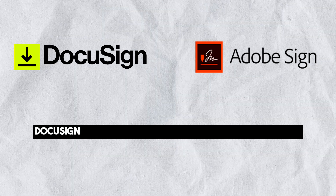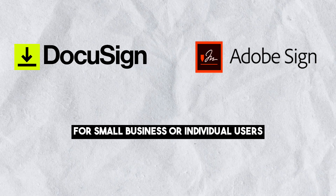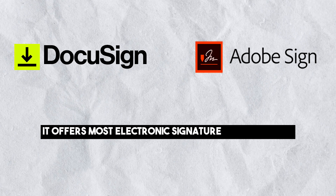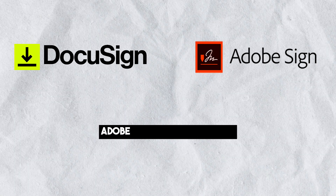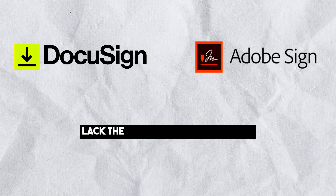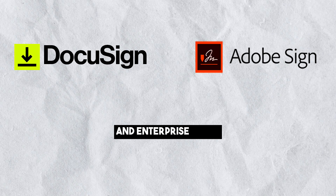Pricing: DocuSign tends to be more flexible and cost-effective for small businesses or individual users, offering most electronic signature functionality at a lower price point. In contrast, Adobe Sign's cheaper plans lack the same level of compliance found in its higher-priced business and enterprise plans.